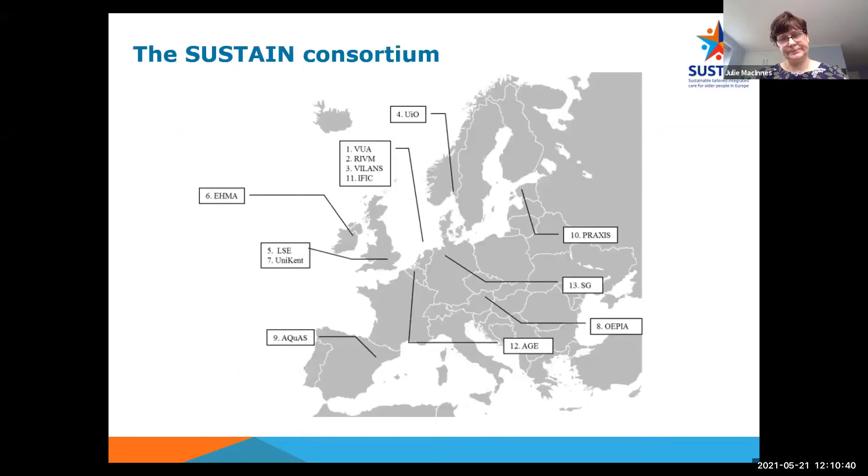The SUSTAIN consortium was carried out by a multidisciplinary team of 13 members from nine EU countries: Austria, Belgium, Estonia, Germany, Ireland, the Netherlands, Norway, Spain and the United Kingdom. The project was coordinated by VU University Medical Centre in Amsterdam in collaboration with the Dutch National Institute for Public Health and the Environment.